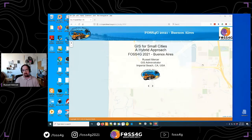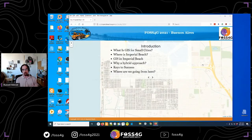We're going to talk about GIS for small cities — a hybrid approach. We'll cover: what GIS for small cities means, where Imperial Beach is, what I've done with GIS there over the last 10 years, what I mean by a hybrid approach using Esri and PostGIS, some keys to success building the program, and finally what's next on the horizon — and what I'll have to change to get there, because what got me here won't work for the next step.